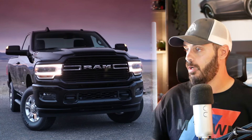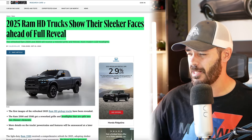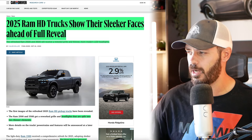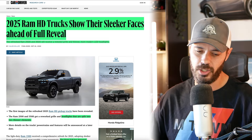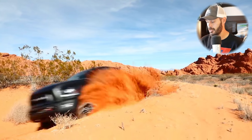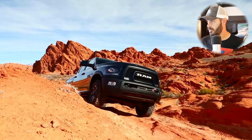We're gonna have a look at this article. We don't have a lot of information yet on the HD trucks, such as the powertrains. I do think it's still gonna have the V8 — the inline-6 in the 1500 is fine — but having the inline-6 in the HDs, I don't know if that makes sense. I still want to see the V8s in these trucks.